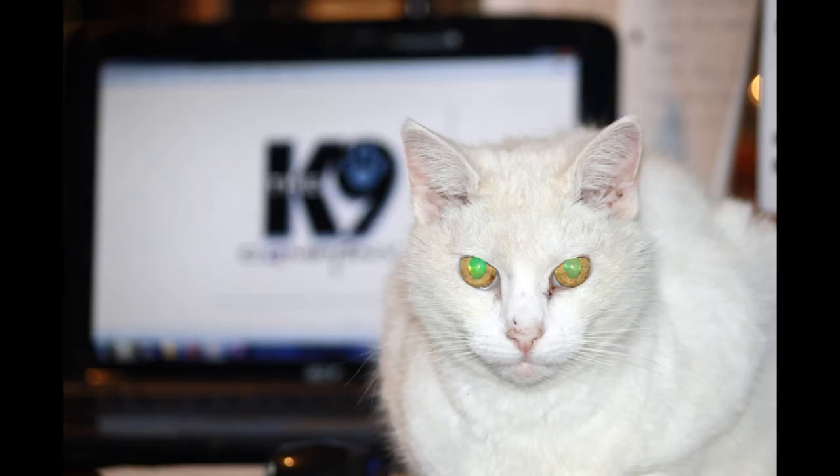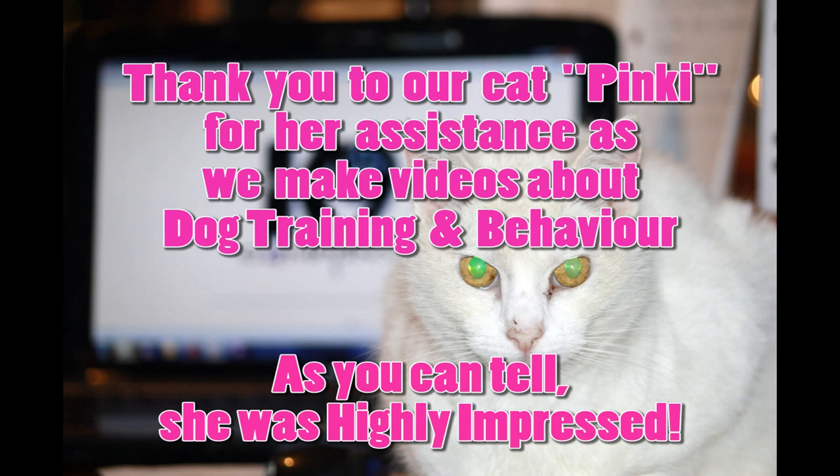The Canine Company's Facebook page is a great way to keep up to date on all things in the canine world, so subscribe and like our Facebook page. We look forward to seeing you again shortly. And of course, credit should be given where credit is due — thank you to our cat Pinky for her assistance as we make videos about dog training and behavior. As you can tell, she was highly impressed.